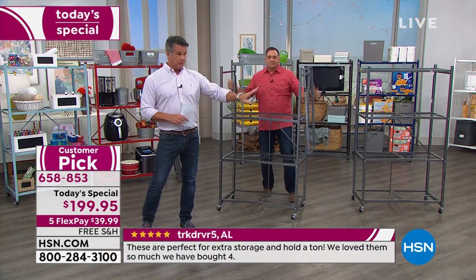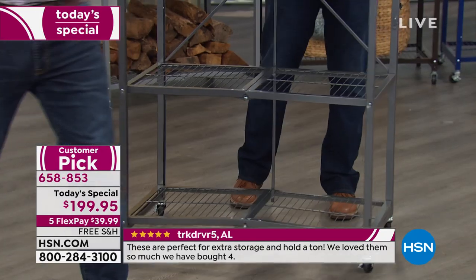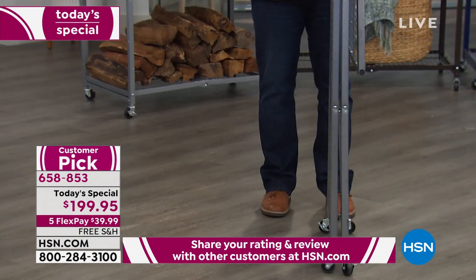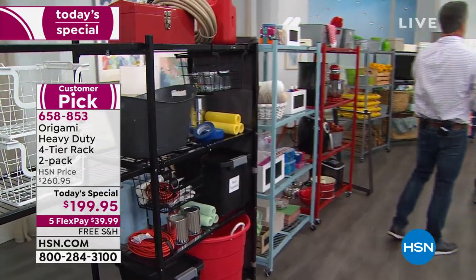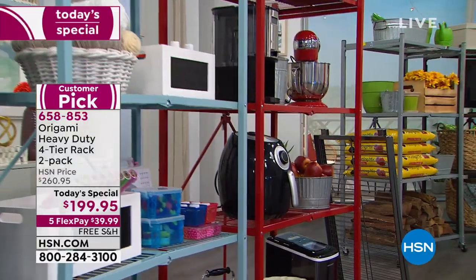Try it in the basement. A lot of people put them right in the family room — you could put electronics on here. Ideal for a laundry room. Ideal for a crafting room, maybe where you've got some crafting machines. I have one of mine that has all of my air fryers and waffle irons.